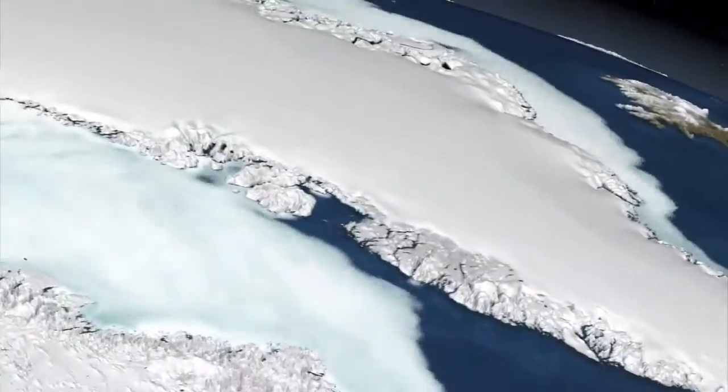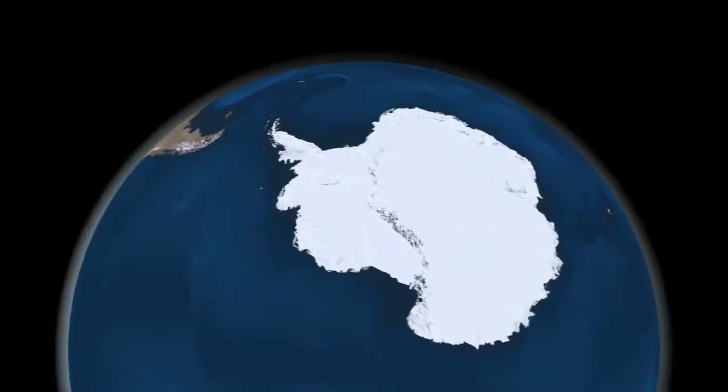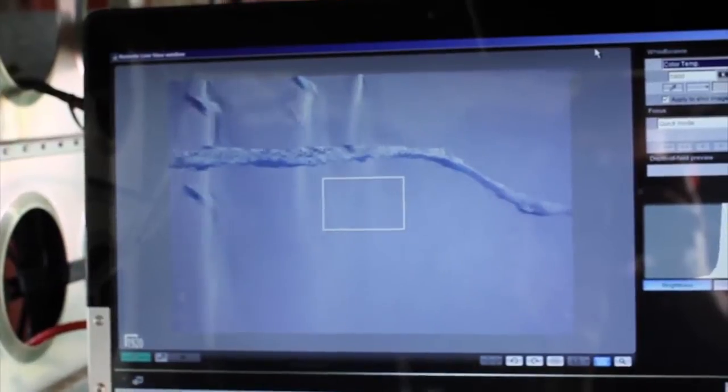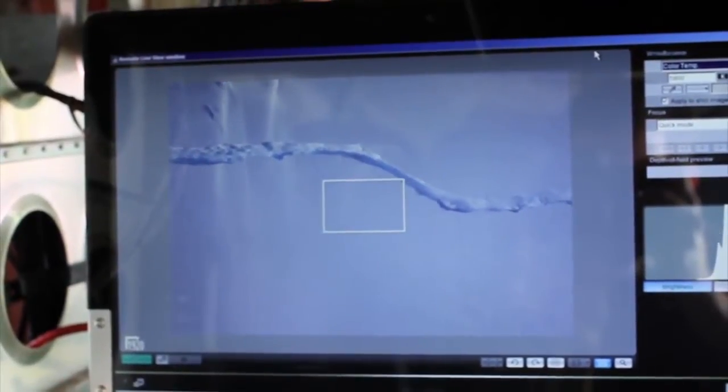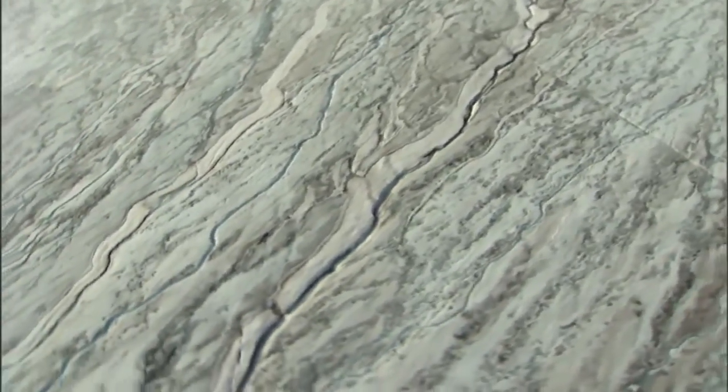The two ice sheets on Earth today cover most of Greenland and Antarctica, and together they contain more than 99% of the freshwater ice on Earth. NASA has been keeping a close eye on these giant ice features to better understand how they change over time, and just how these changes impact Earth.